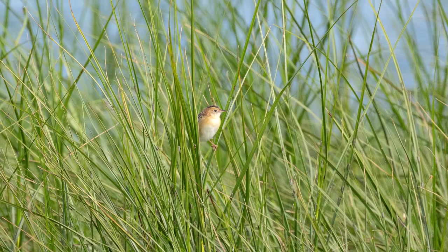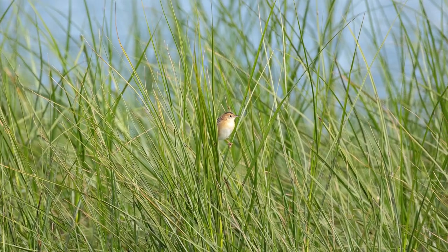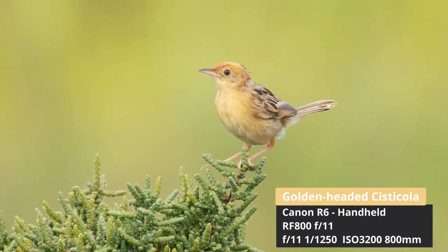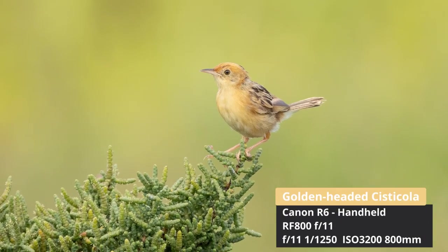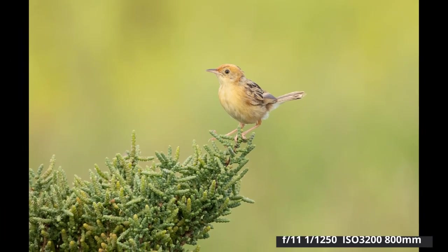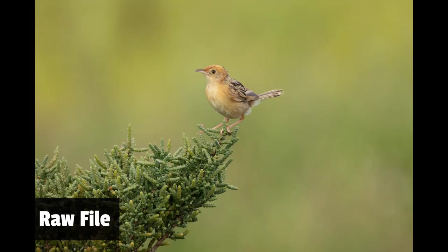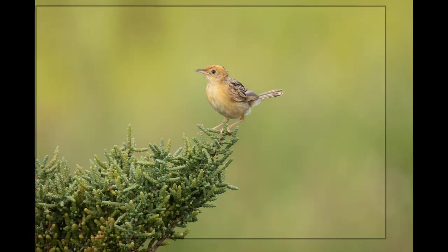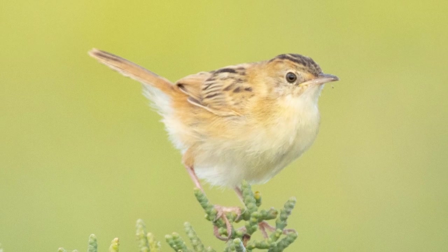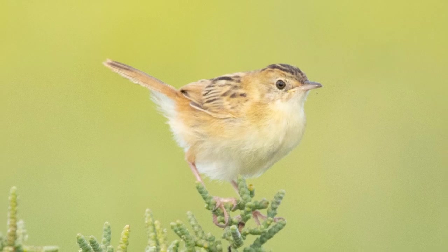As we drove around we heard the distinctive call of the golden-headed cisticola. We stopped and I managed to get a far-off photo of the little bird in the reeds. Then we got out and played a bit of a call to attract the birds closer. I was pretty happy when the birds landed on some nice vegetation. I got down low with the 800 and focused on the birds — it put the background out of focus just because it was so far away. However for whatever reason the lens struggled a bit in this scenario, I got quite a few soft shots, and I was a little bit disappointed with how many shots were unusable.